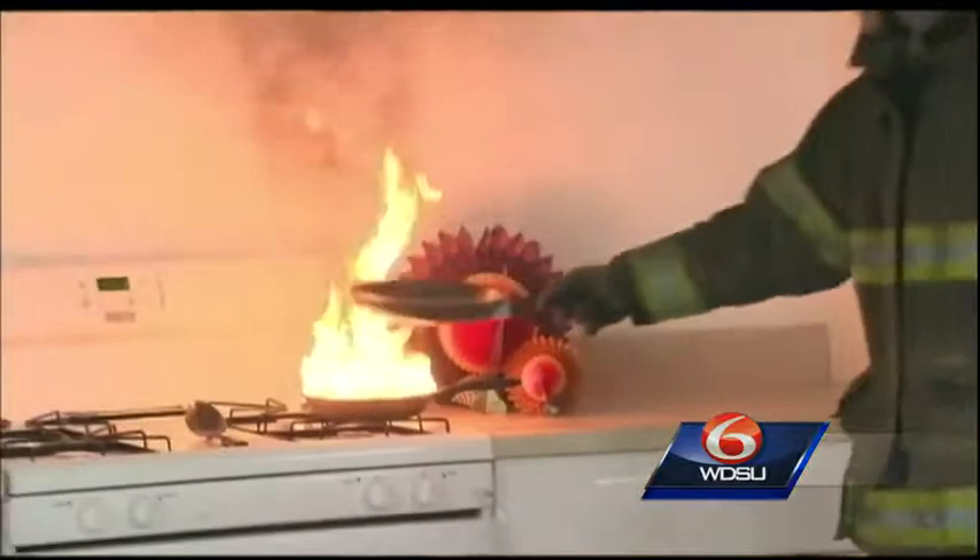Cooking fires are still one of the most common fires during the holidays. Officials say never pour water on a grease fire — it will only intensify the flames. The safest way to put this type of fire out is to take a bigger pot, pot lid, or pan such as a cookie pan, cover the burning pot, and turn off the heat.